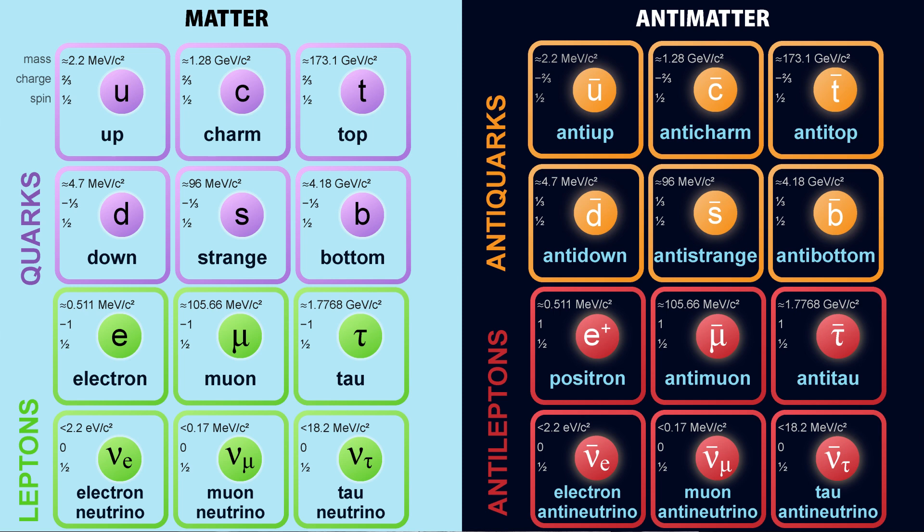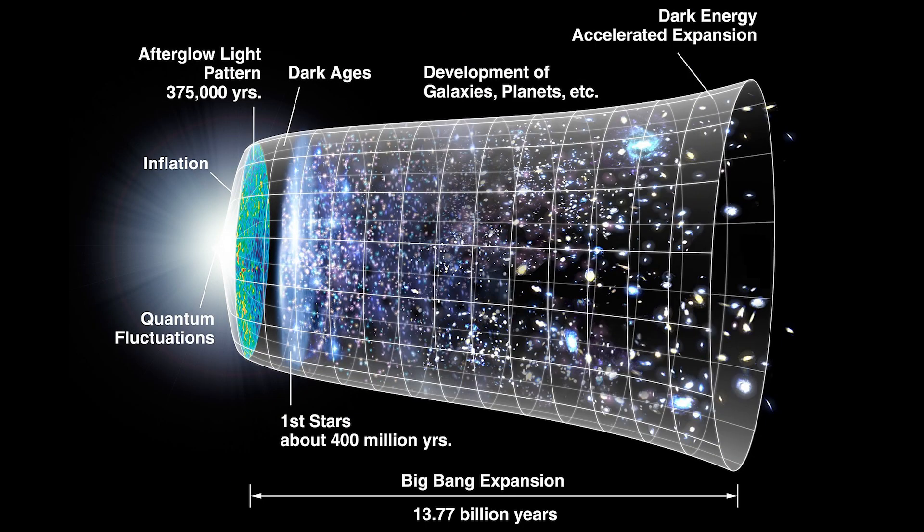Antimatter is an elusive and fantastical beast, one that eluded our detection for quite some time. One of the biggest questions looming over physics today is: why is the universe made of matter rather than antimatter? What is the difference between matter and antimatter that resulted in this imbalance formed way back at the beginning of the universe, just after the Big Bang? To put it simply, we don't know.